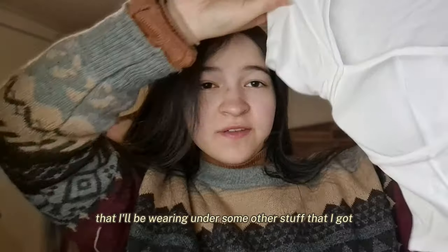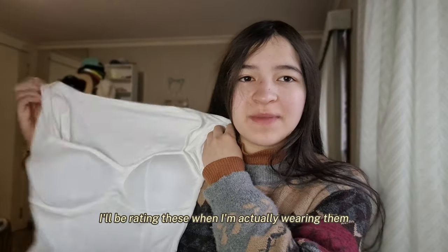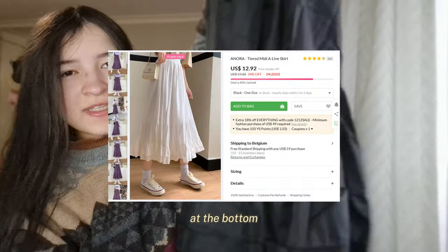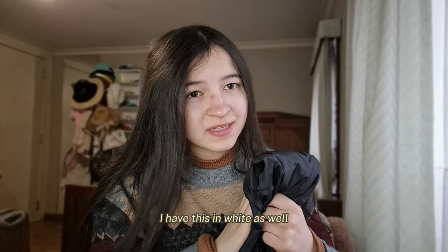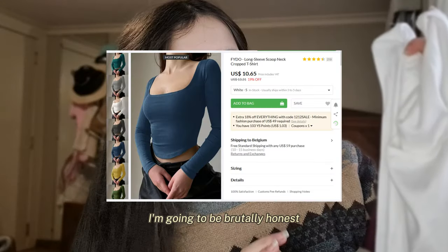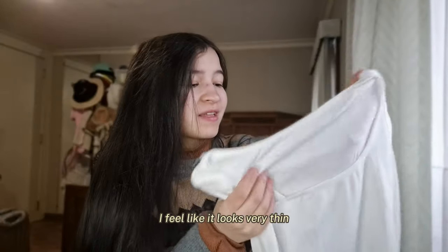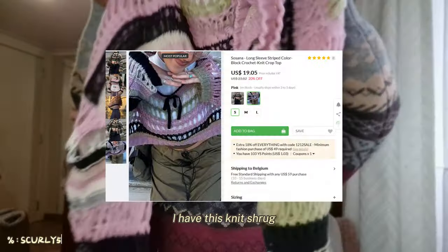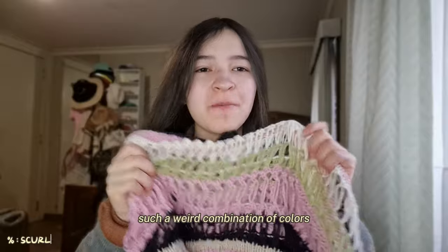Now on to the clothing. I got this simple white padded top that I'll be wearing under some other stuff. I'll be rating these when I'm actually wearing them. I got this black skirt with somewhat layered bottom — I have this in white as well. I also got this other white top with a square neckline, though I'll be brutally honest: it looks very thin and like it's going to be see-through.